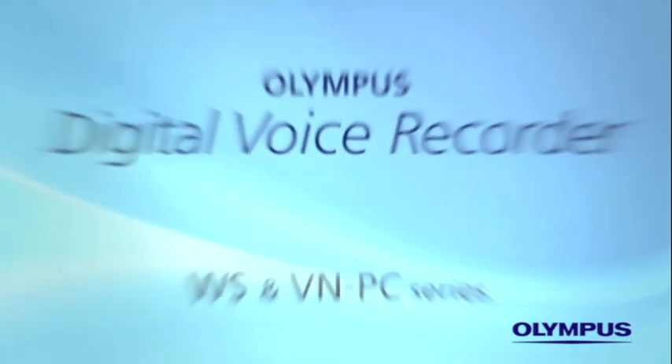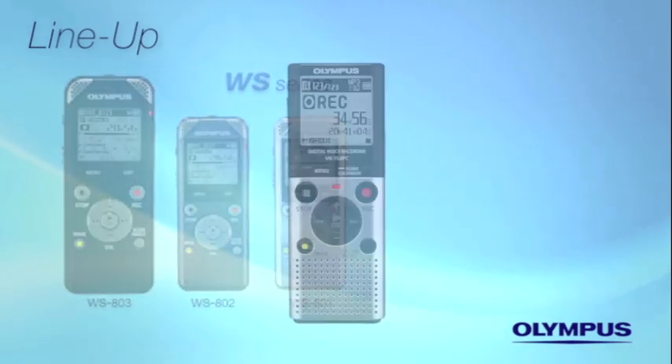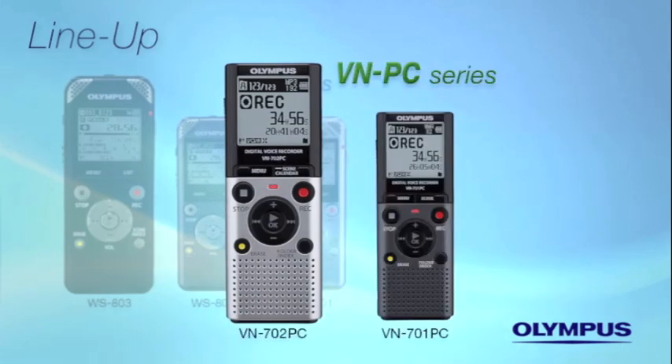All these functions contribute to enhanced usability of the Olympus Voice Recorder. High spec and excellent usability — these are the key elements of the Olympus Digital Voice Recorder. The WS series for business users, and the entry model, easy-to-use VNPC series.